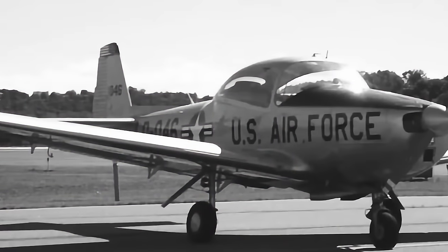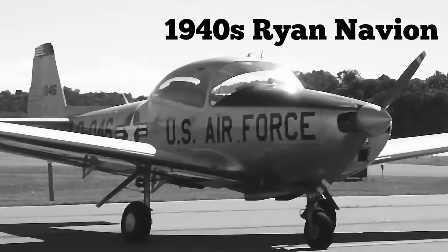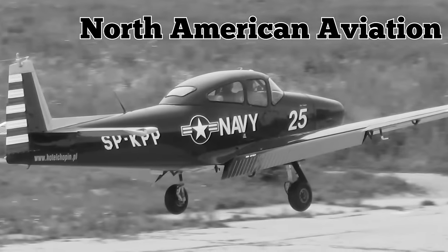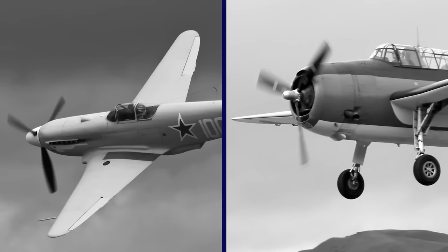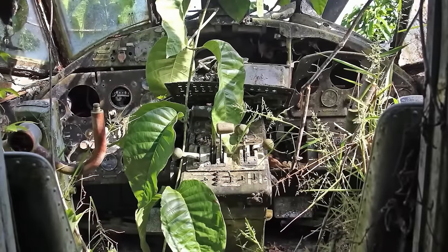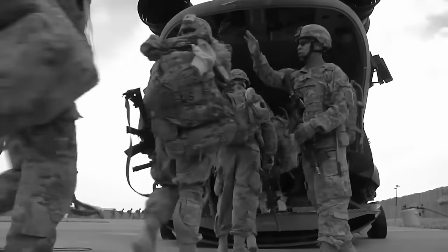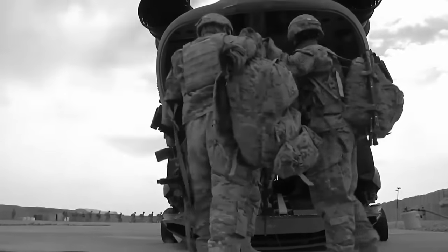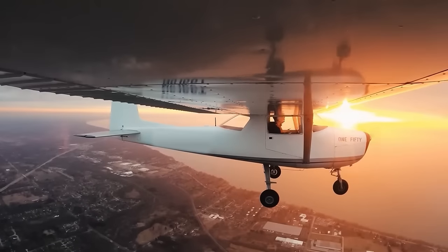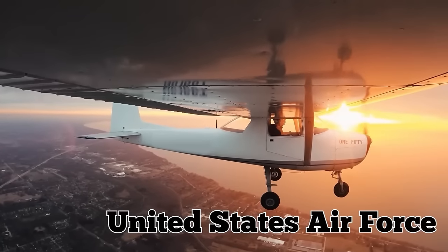The plane is a 1940s Ryan Navion, designed and built by North American Aviation. These planes are small, single-engine, light fixed-winged aircraft, built to serve the post-war American market in 1948. It was envisioned that wartime pilots would want a recreational aircraft to fly family and friends. Years later, they were also used by the United States Air Force.